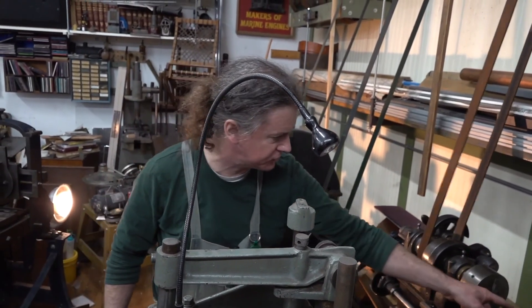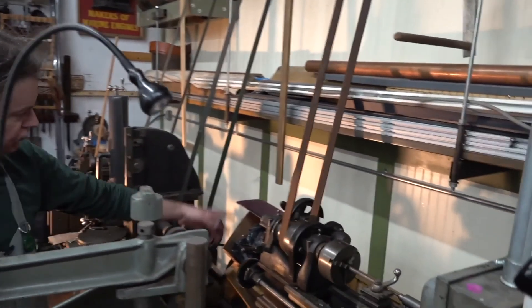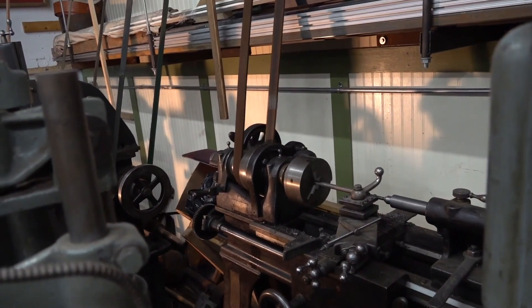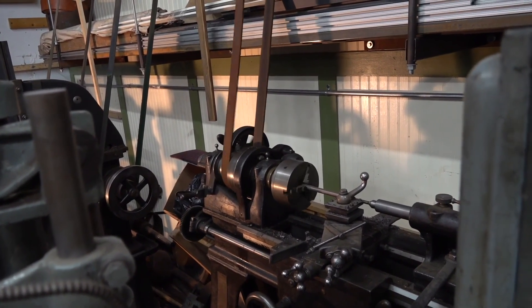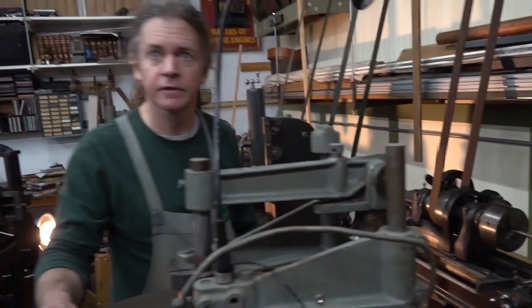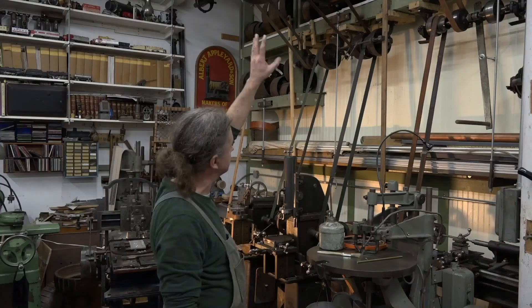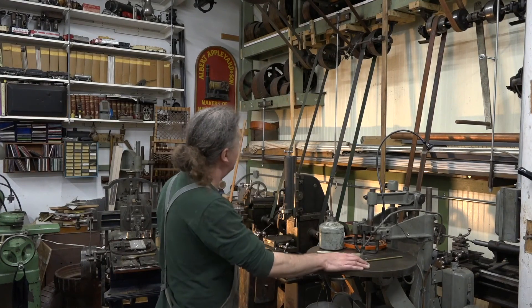Right now it's feeding ever so slow and taking a fine cut. You have change gears and back gears. This became a standard in small lathes like this. I use a lot of different kinds of belting here — there's old-fashioned leather.